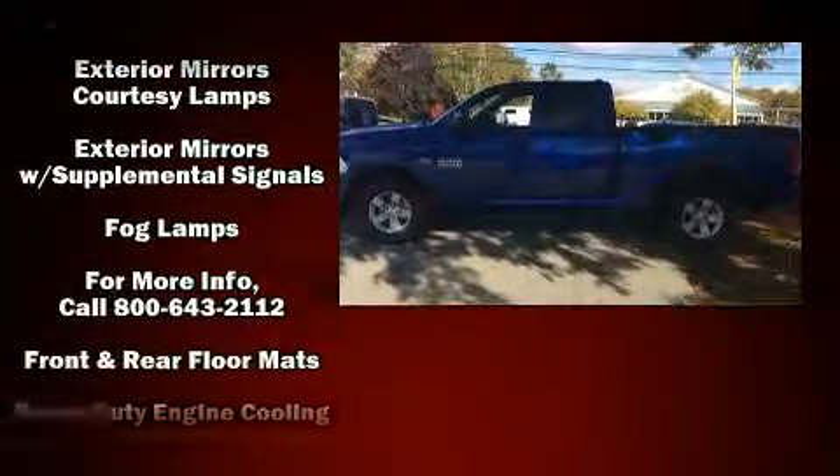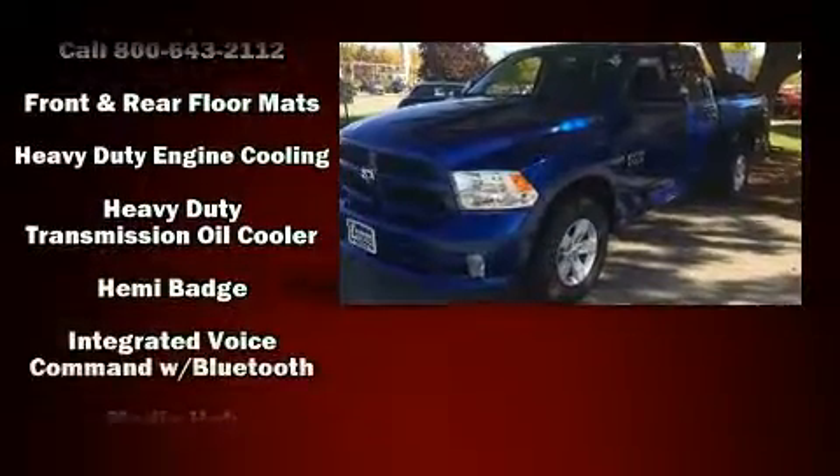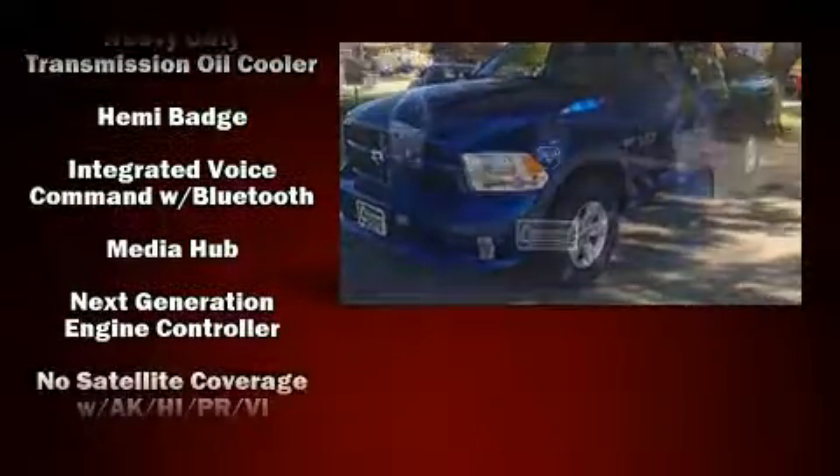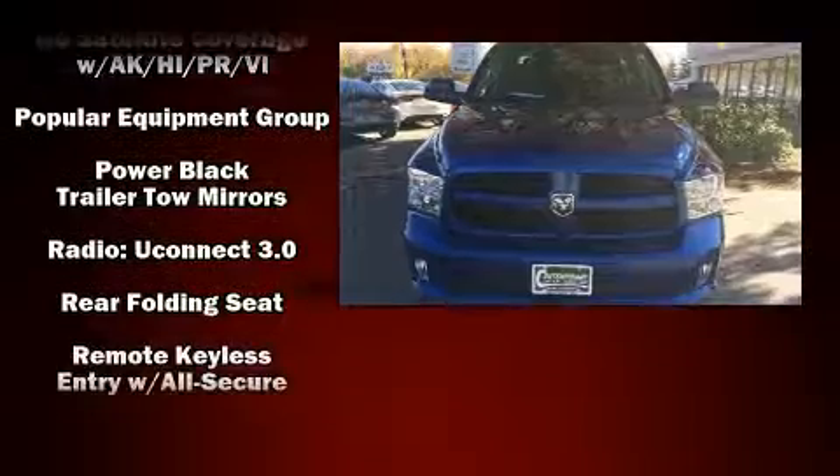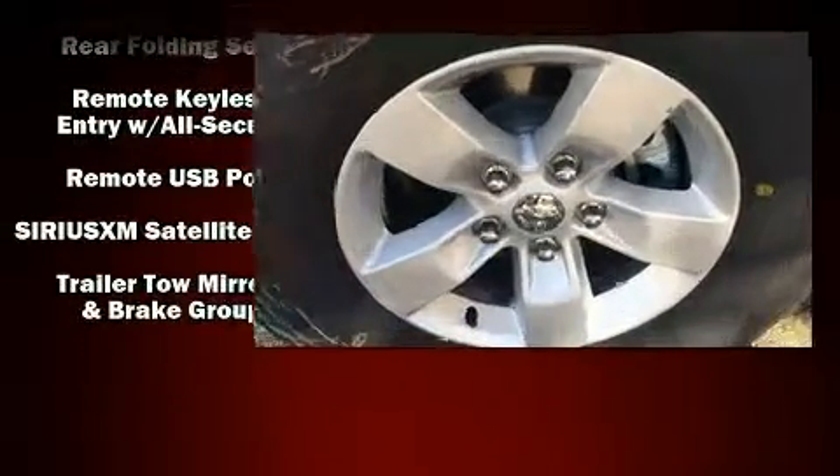Audio features include an AM-FM radio and six speakers enhancing the audio experience throughout the interior. Side curtain airbags deploy in extreme circumstances, shielding you and your passengers from collision forces.